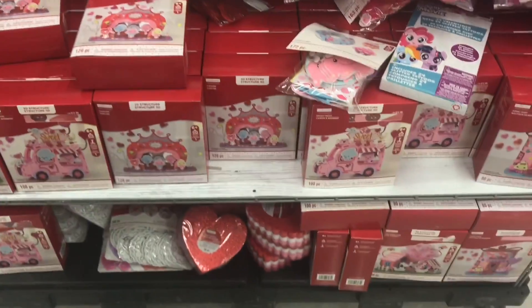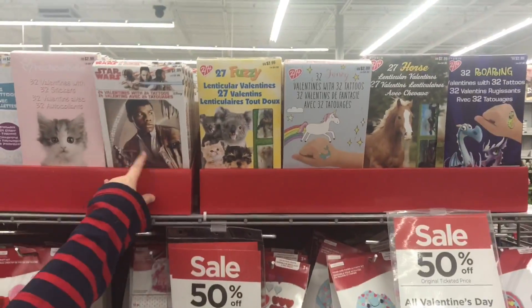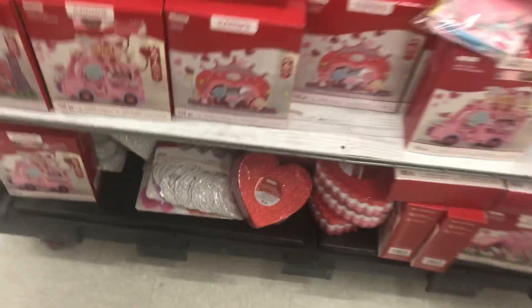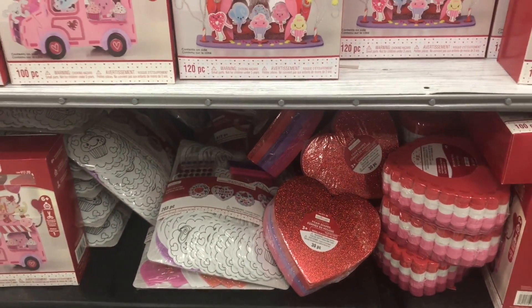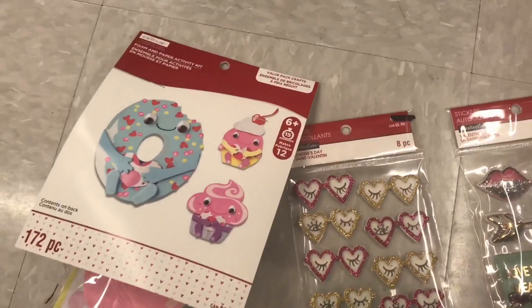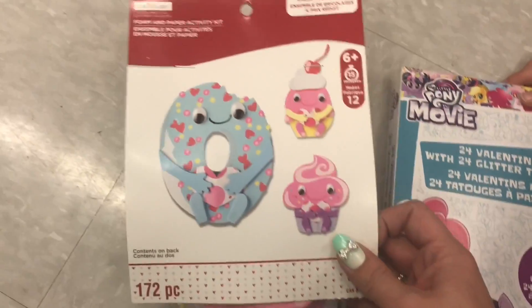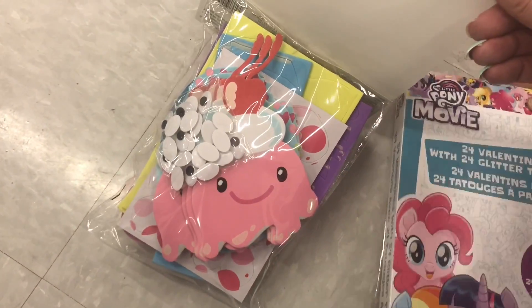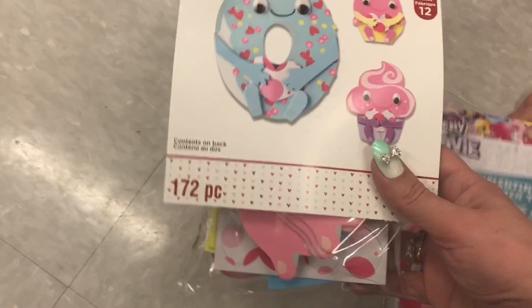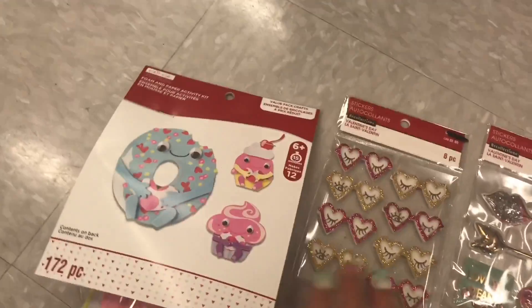Here are some more of the craft kits — let's get back to the haul. Wait, I really want to show you the unicorn valentines. My husband found some more stuff — this is too cute. There's a donut kit over here, and it comes with a whole bunch of them, so if you're having a Valentine's Day party for your daughter or son, this would be totally perfect.